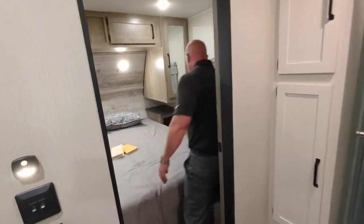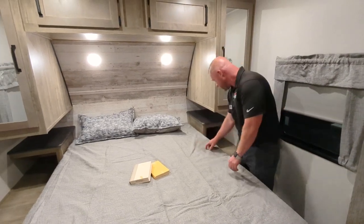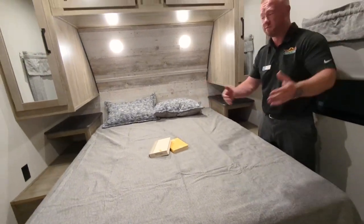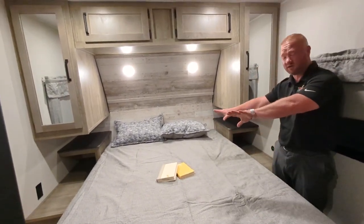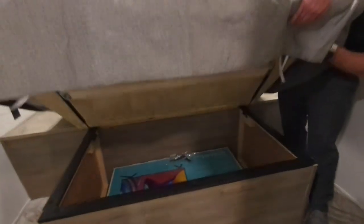When we get in here into the bedroom, nice big bed. You do have an outlet on each side, you even have USB over here. So if you got a CPAP machine, you do have shelves on top of there as well. And then nice big storage.